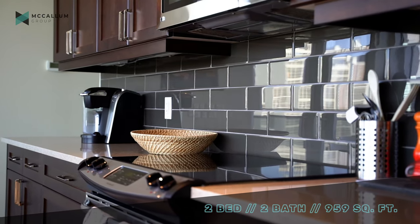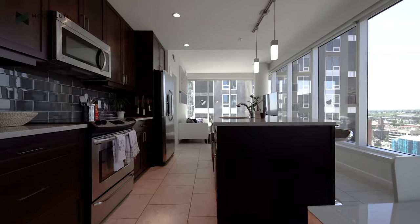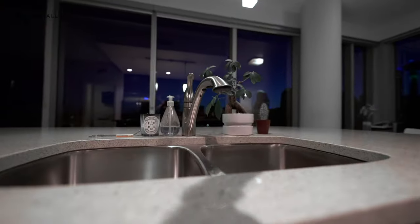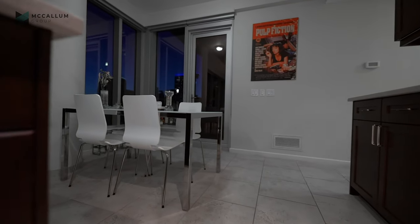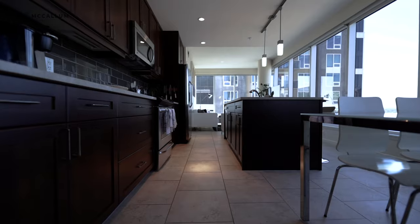Take a look at these floor-to-ceiling cabinets — tons of storage, not an issue in this suite — as well as this large island. Imagine getting dinner ready and looking at this. It's great. It's also a perfect spot for entertaining. There's plenty of room for three or four people to gather around the island, and some more people sitting over here in the dining room space.